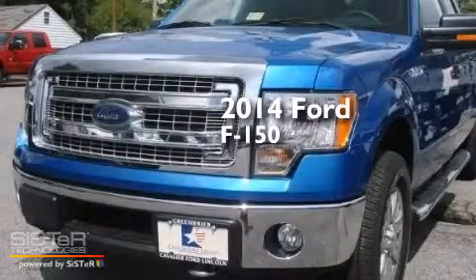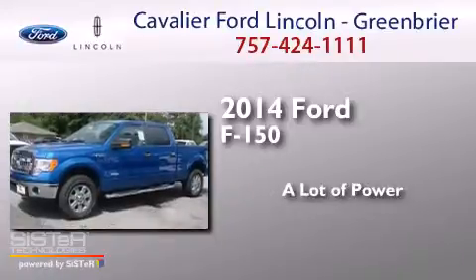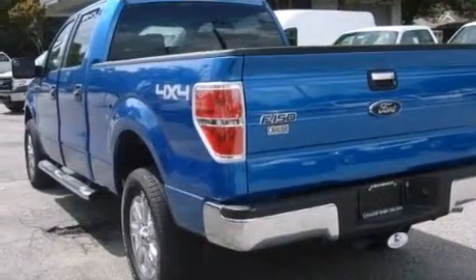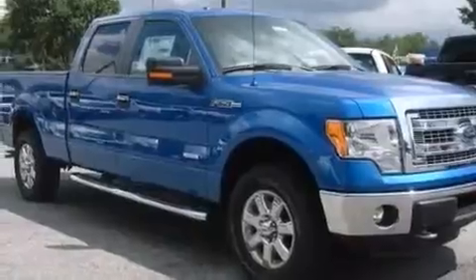This is a brand new 2014 Ford F-150. Its top features and packages include a convenience package, Bluetooth mobile device connectivity, power-adjustable driver pedals, and traction control and stability control systems.